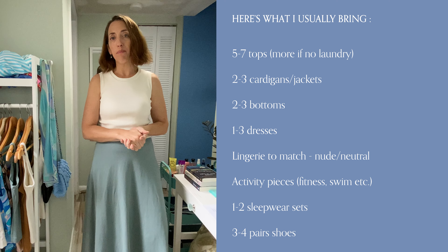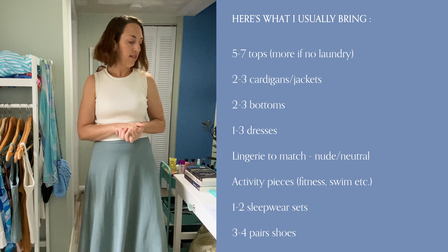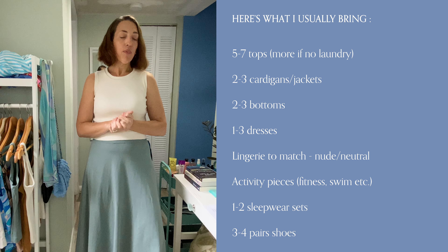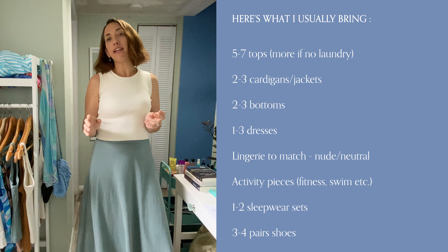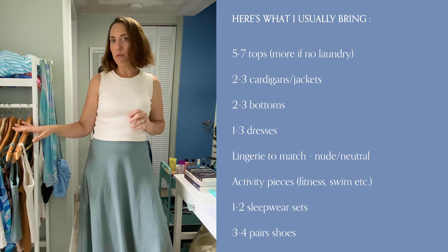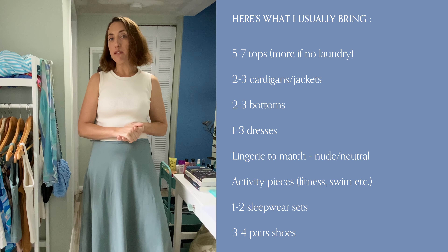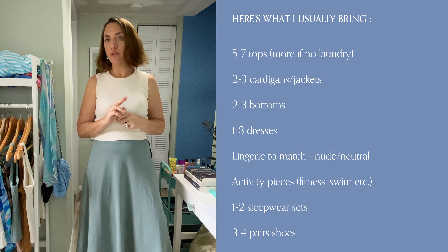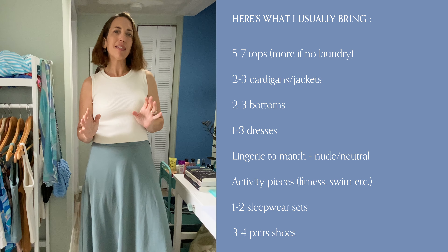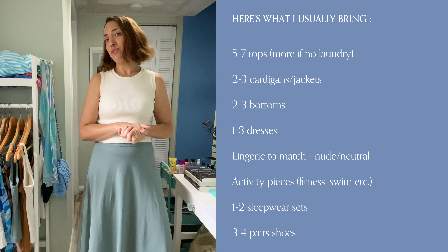My general list of things I usually bring: about five to seven tops, two to three cardigans or jackets, two to three pairs of bottoms that can be skirts or pants, one to three dresses — especially for evenings, and I can wear them multiple times. I pick lingerie to go with all my looks, usually in nude colors. Activity pieces: this trip we're going to be doing a lot of swimming, so I'm bringing two swimsuits. One to two sleepwear sets — I'm bringing one on this trip. It's summer and hot, so those will last the whole week no problem.